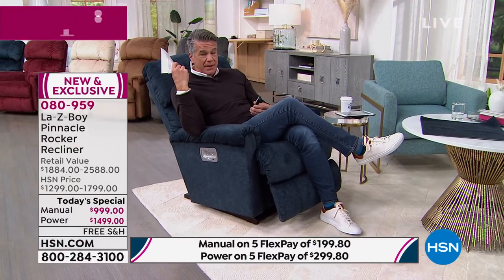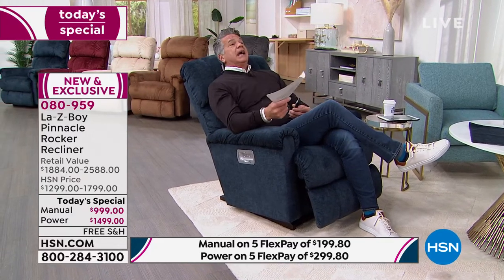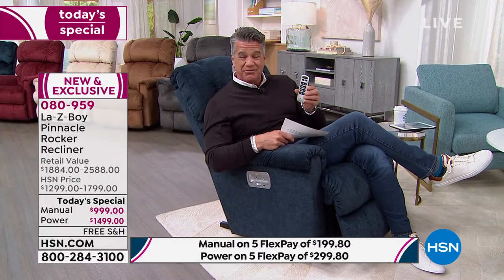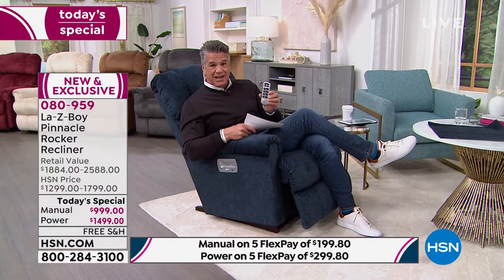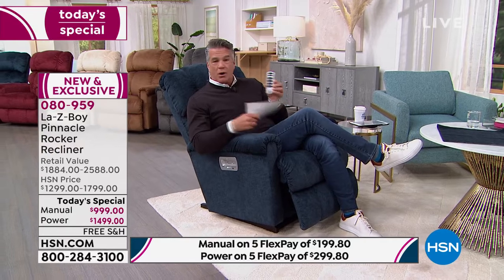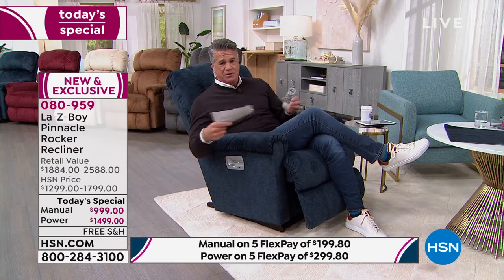The adjustable headrest is a really huge deal — my mom has power chairs without that feature, and she has neck issues. And why don't all remote controls come with a beep so you can find them? That is brilliant. We are already getting very busy. Our La-Z-Boy chairs throughout the holidays couldn't be kept in stock. Think about it: you've bought gifts for everyone else — what did you get for yourself?